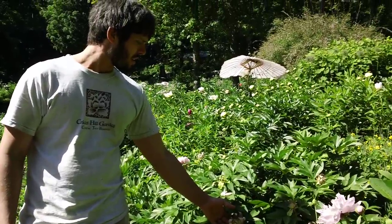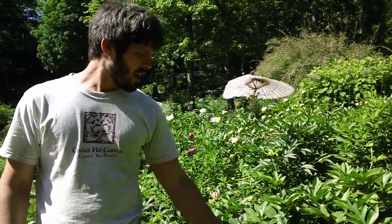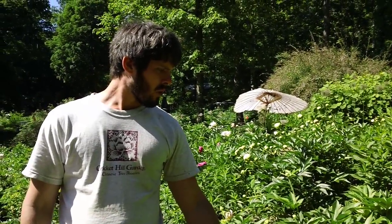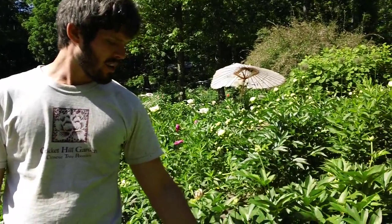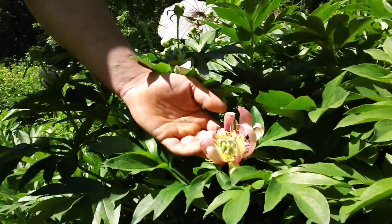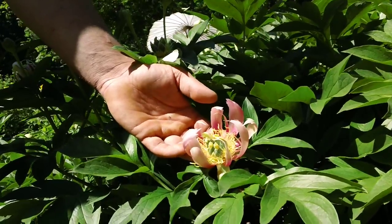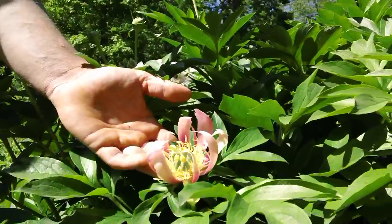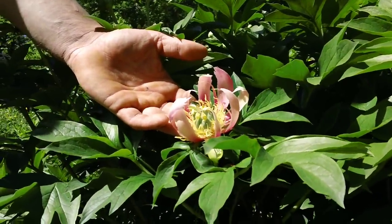This one here is a bit of an oddity. It was done by a friend of ours named Frank Simone, who was doing some of these hybrids. He didn't think it was much of a flower, but we kind of like it. We call it our Pink Dragon Claw, and certainly the flower isn't for everyone, but some visitors have really admired it.